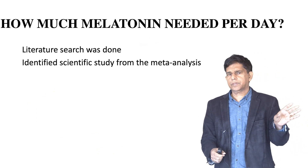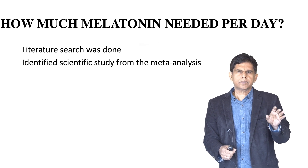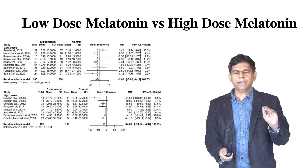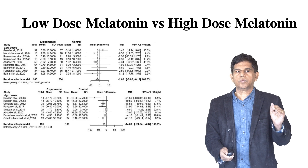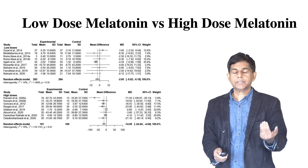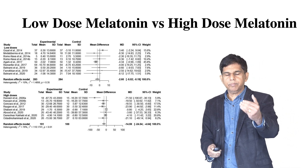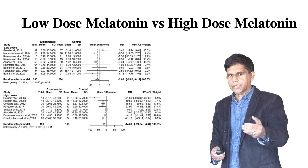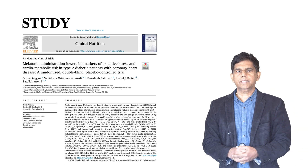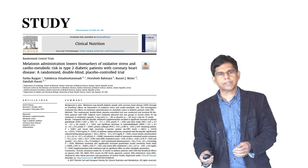So our question today is: how much melatonin is needed per day to have good control in diabetes management? We did a meta-analysis study on whether melatonin works for blood sugar control. That study clearly showed melatonin has an effect on blood sugar control, and it also showed there is a low dose and a high dose — there's a big difference you can see from this study. So we went back to find the best randomized control study, published in Clinical Nutrition, to find out how much dose was used to get the effect.